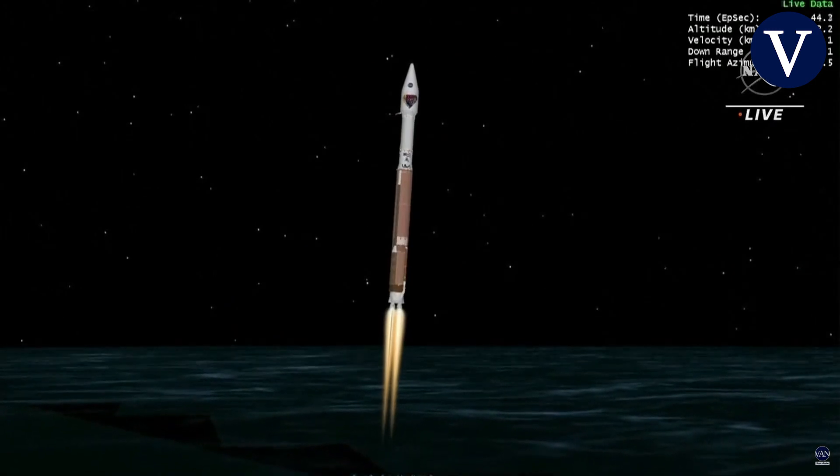RL-180 performance continues to look good at this time. Engine pump speeds and injector pressures are in family for this thrust level.